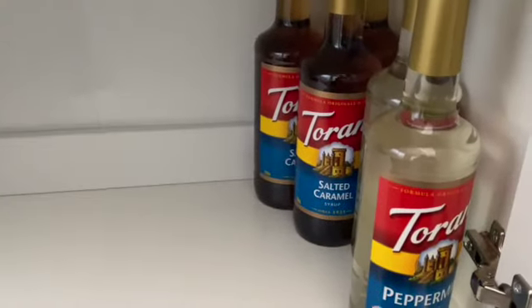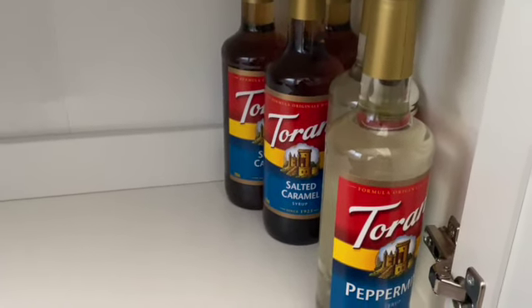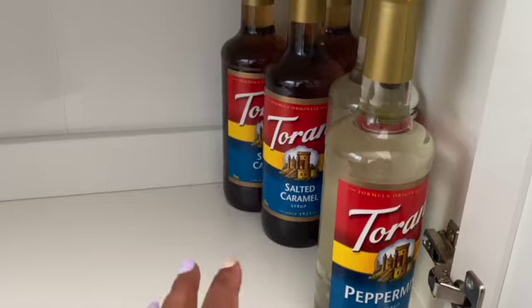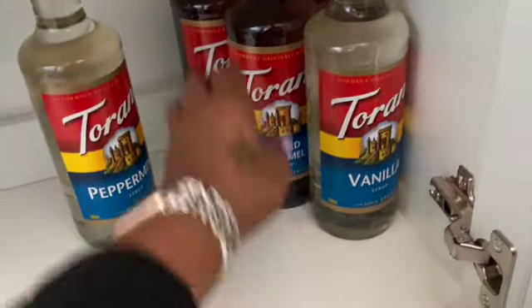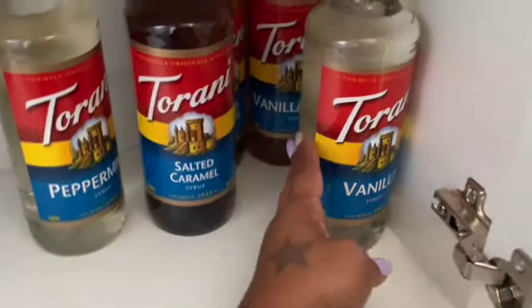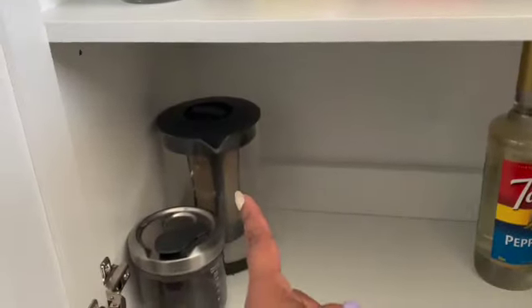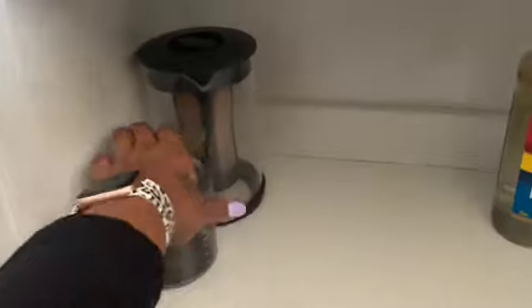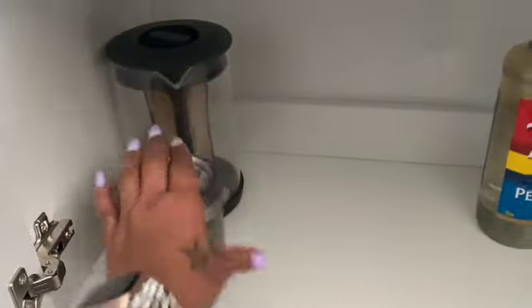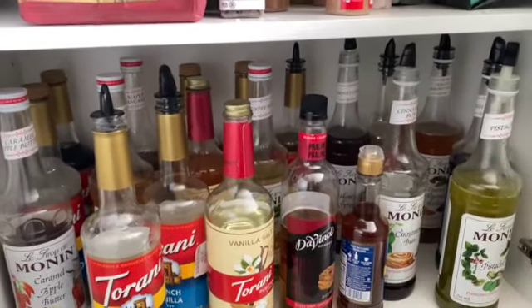Down here is our extra syrup storage for flavors we use a lot. We have extra peppermint, vanilla, two salted caramels, and a vanilla bean. There's also the container for my cold brew and one I use to hold my beans for the grinder.